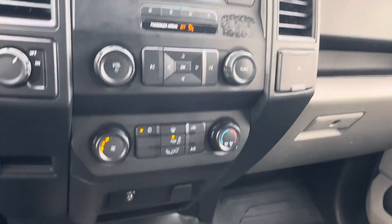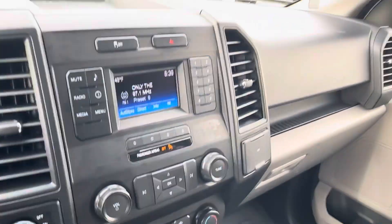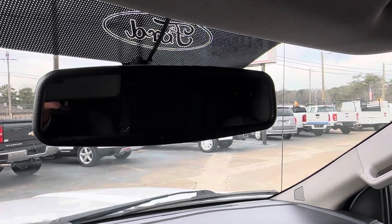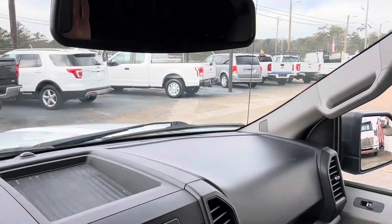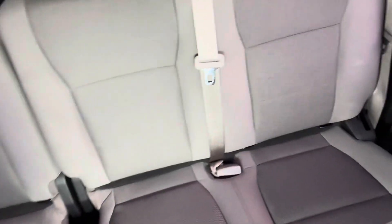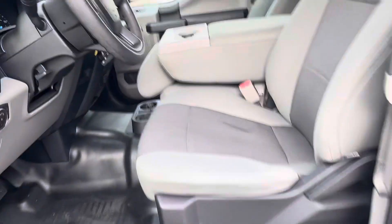It has AC controls and AM/FM stereo with the auxiliary port. It's also equipped with the rear view backup camera and cloth seating. The unit has a 6,100 pound gross vehicle weight rating, and that's a remote entry flip key.